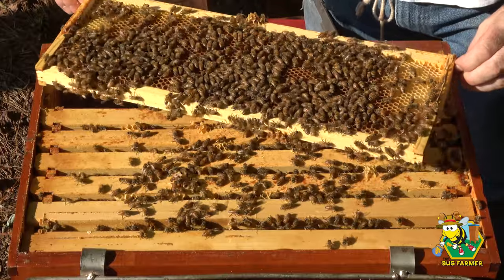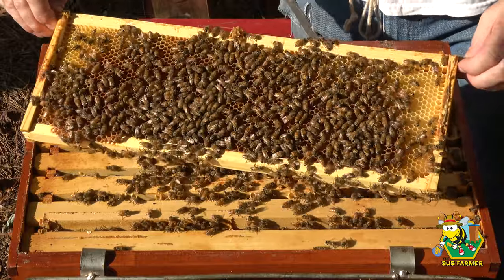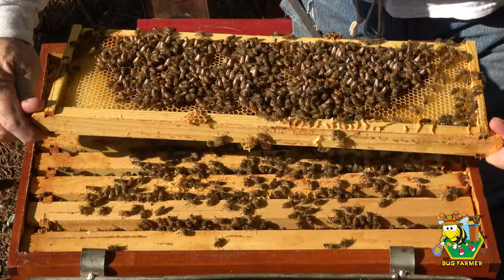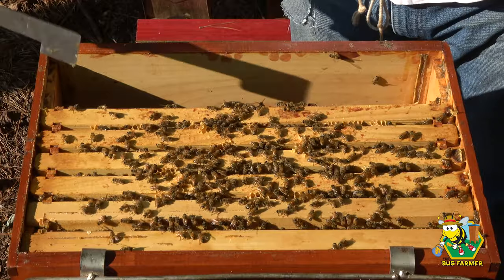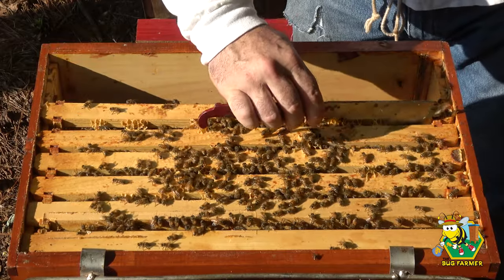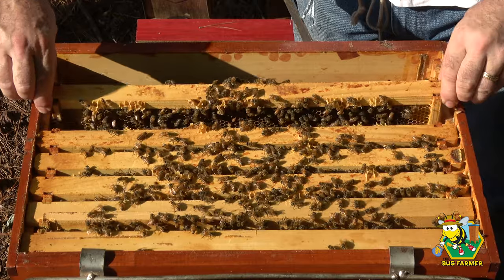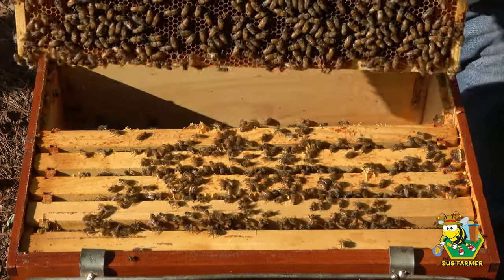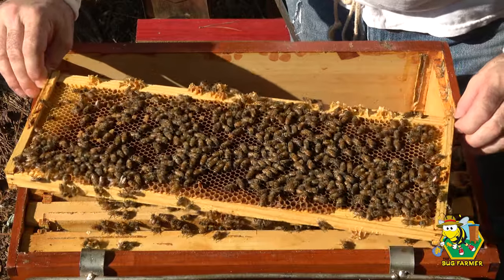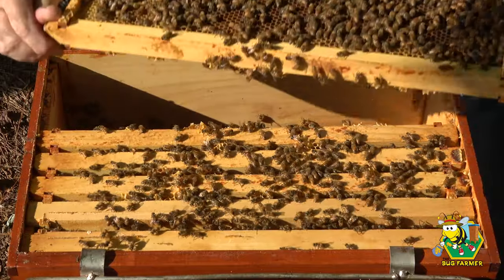That is a nice frame. Okay, that's a frame of food — I don't see eggs on it. This next one looks like a frame of food too. I think they were storing everything we gave them in that bucket feeder up here. This is a light frame — they don't have plenty of food but they've got some. That last frame was very heavy. I don't see the queen here.